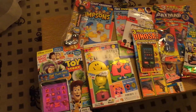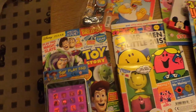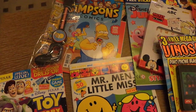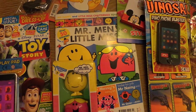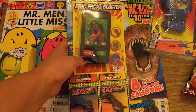So here's Toy Story with a fantastic iPad toy on the front. Here we've got the Simpsons comic, which has got a sort of grabber. And here we've got Little Mr. Men and Little Miss with two play figures.